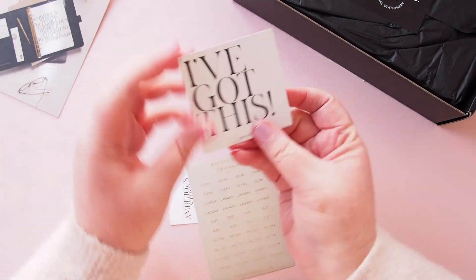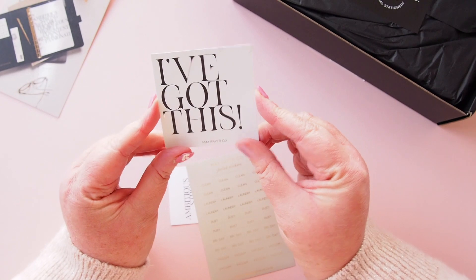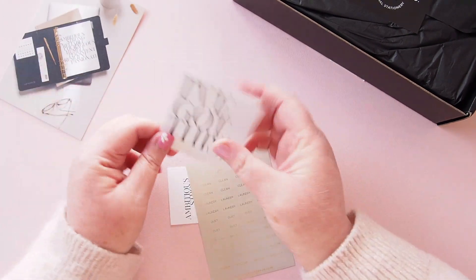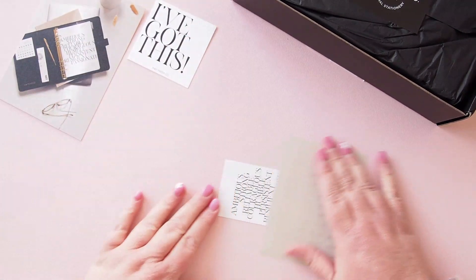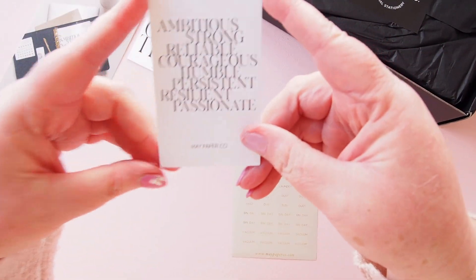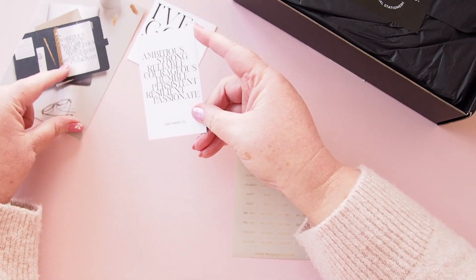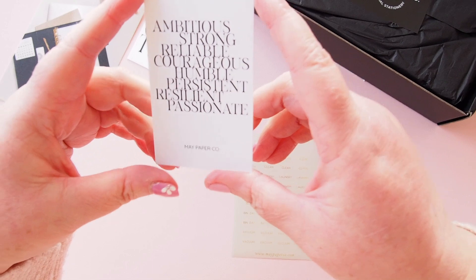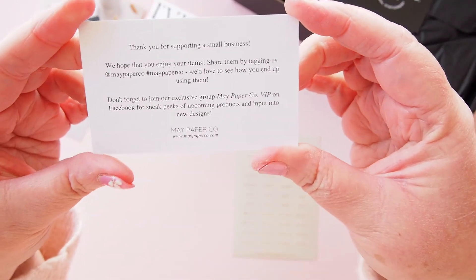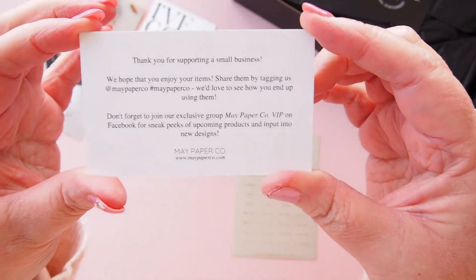We also have this little square die cut — I love a square die cut. Very cool with a very cool font as well, as usual. Thanks May. And I see here we have a little business card. May has a new business card and this one matches that planner dashboard. It reads: ambitious, strong, reliable, courageous, humble, persistent, resilient and passionate. And here are May's details on the back — Maypaper Co and hashtag Maypaper Co. Very very simple to remember.